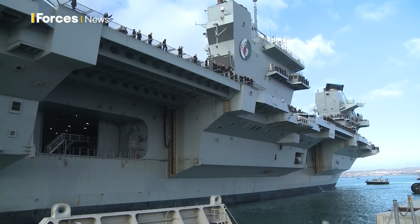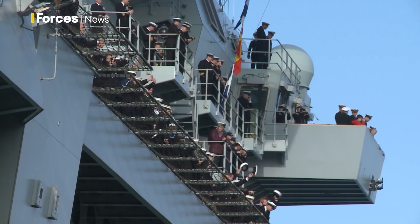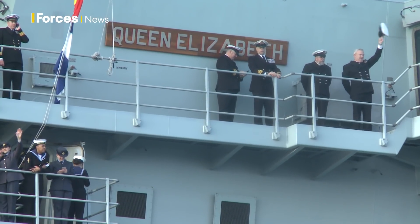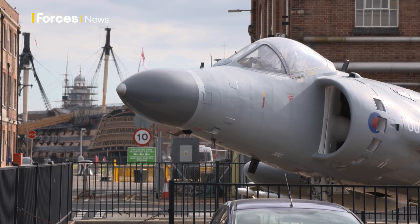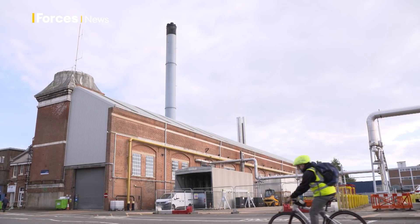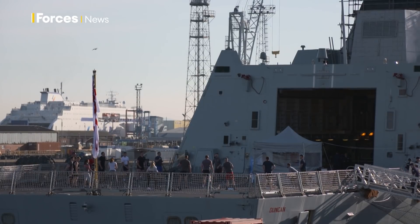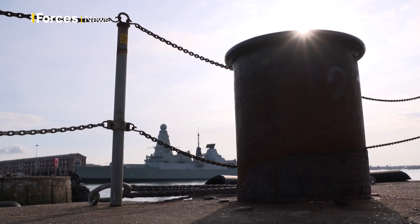Encouraging its people to buy into the Navy's green transformation is part of the challenge, but here in Portsmouth they're leading the way. They've already reduced emissions by 70% and they know the remaining 30% will be the hardest to find, but they're confident they can do it — taking this hugely historic naval base towards the goal of net zero. Simon Newton, Forces News, Portsmouth.